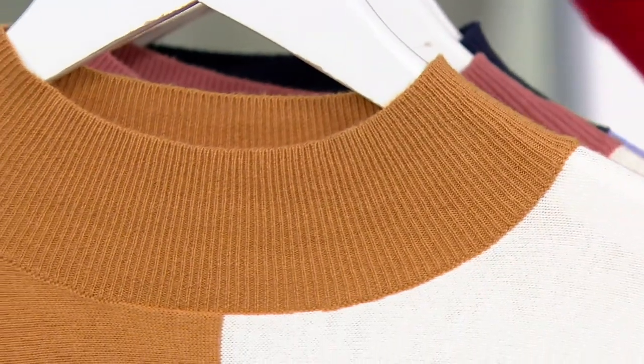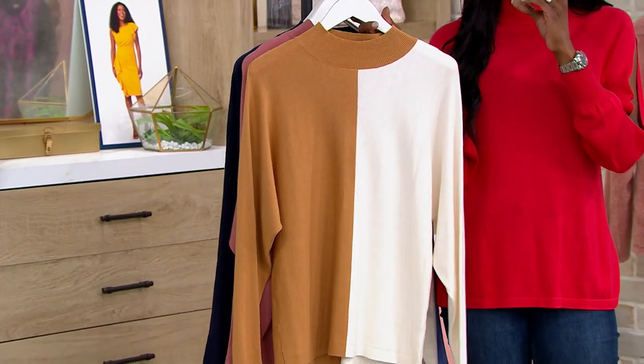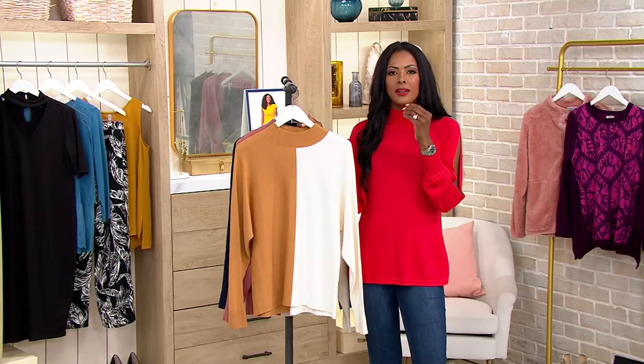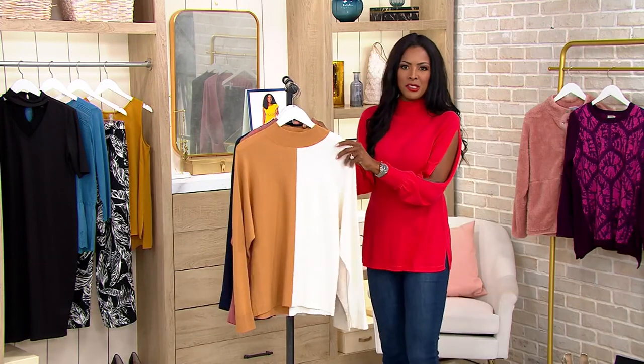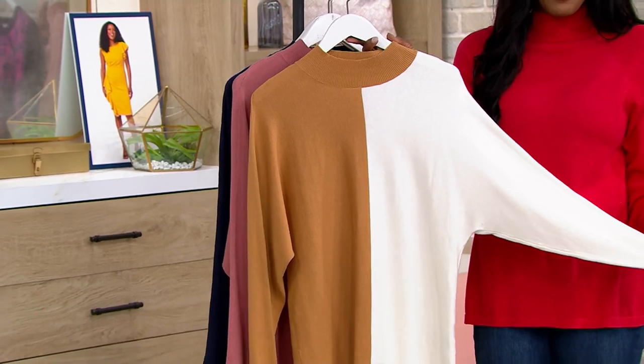We're going to start here with your Camel Cream. You know those little candies that are caramel, and on the inside they have the cream — like cowtails? That's what this reminds me of. So sweet and delicious. I love this color combination.